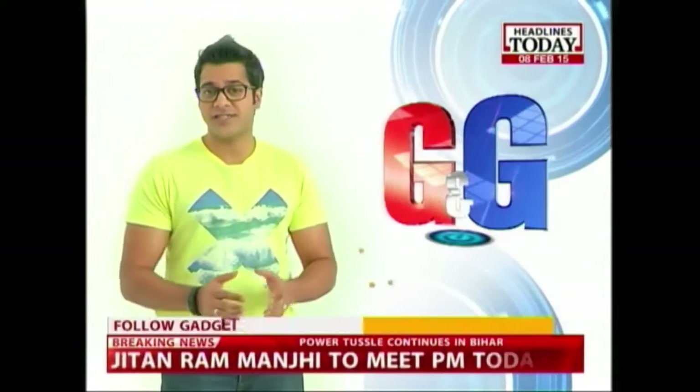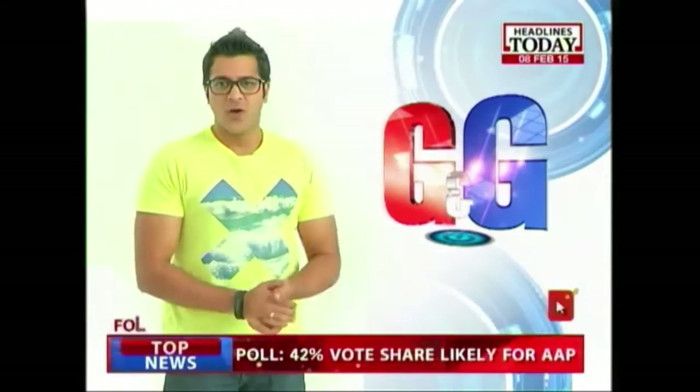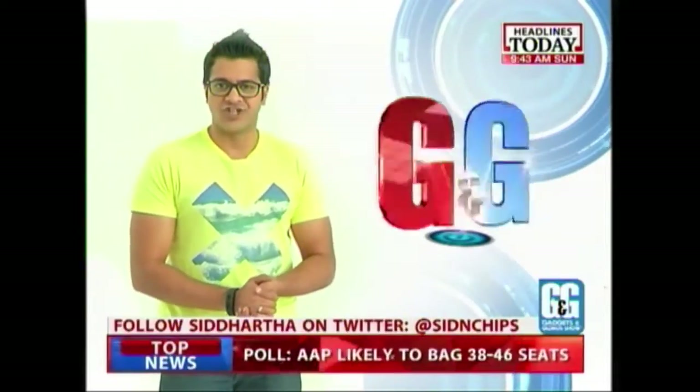With that, it's time for us to take a very small break on the show, but you guys don't go anywhere because there's a lot more technology action. Welcome back — you're watching the Gadgets and Gizmos show with me, Siddharth Sharma.